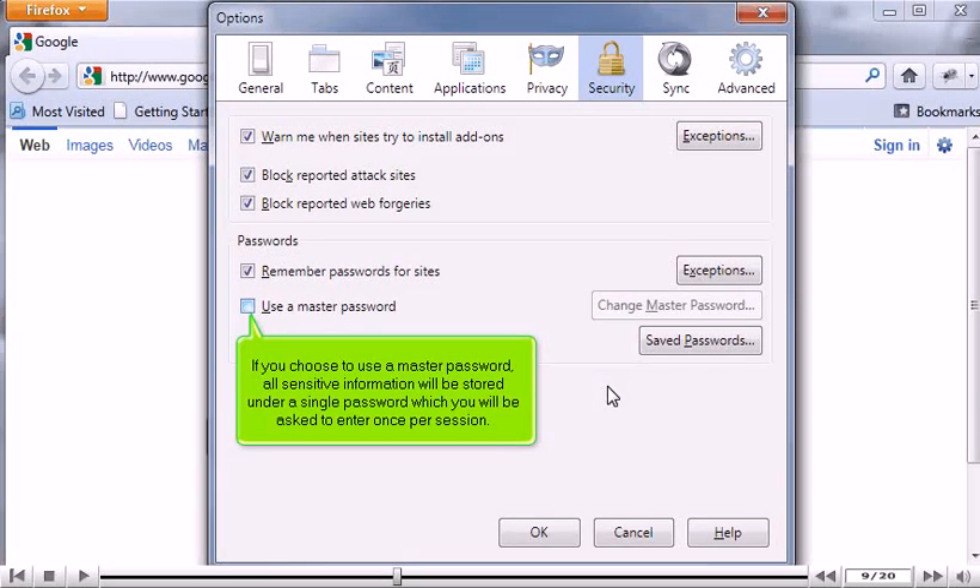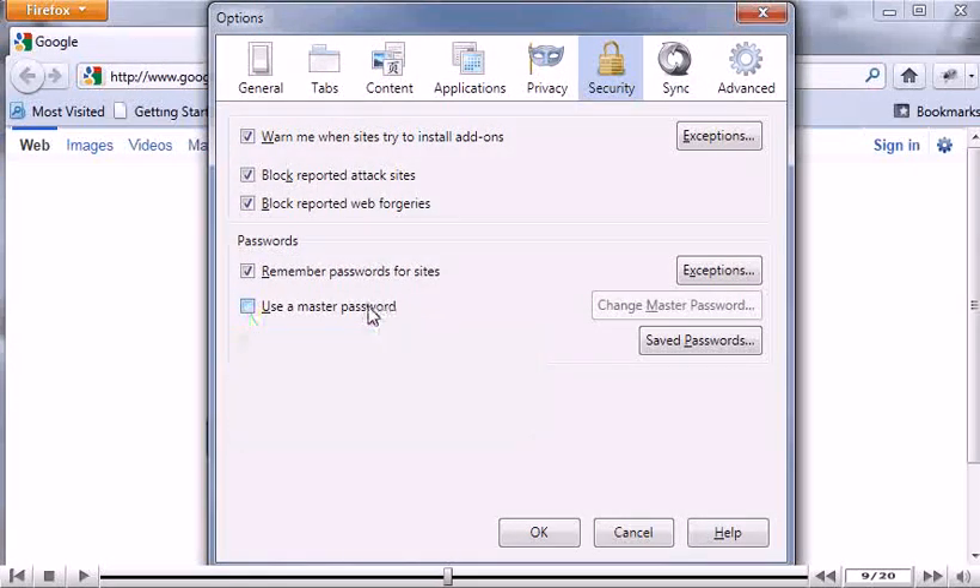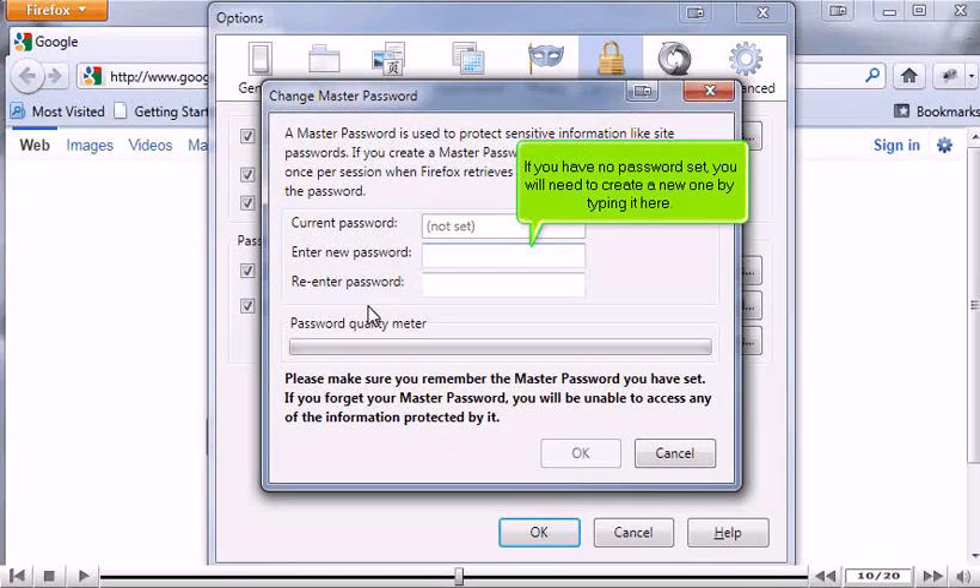If you choose to use a master password, all sensitive information will be stored under a single password which you will be asked to enter once per session. If you have no password set, you will need to create a new one by typing it here.